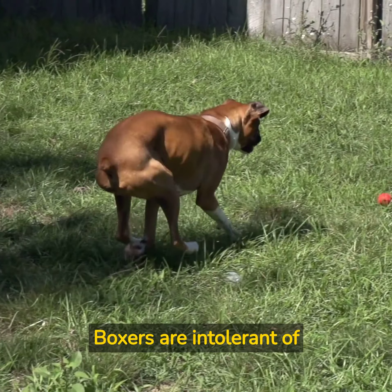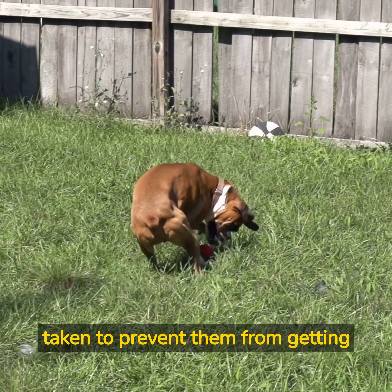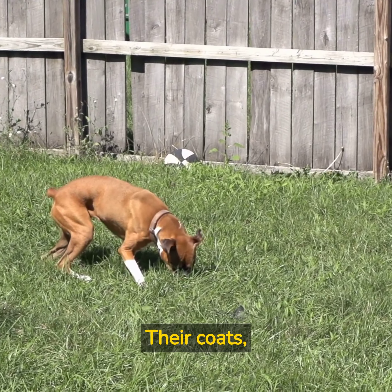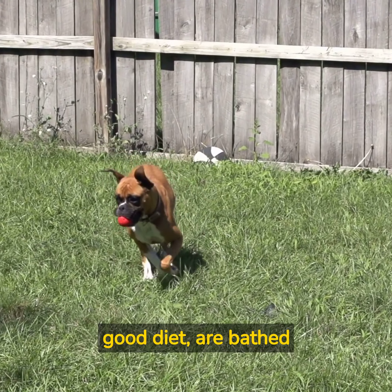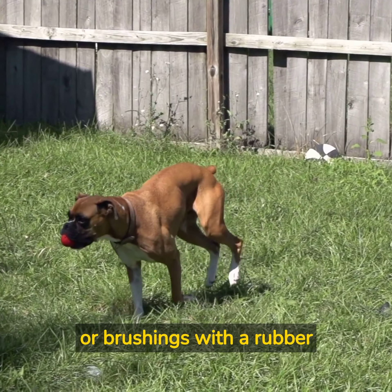The Boxer breed. Boxers are intolerant of hot weather and care must be taken to prevent them from getting overheated. They also need protection from the cold since they are short-coated. Their coats, however, are very easy to care for and will be shiny and bright as long as they have a good diet, are bathed occasionally, and are given regular rubdowns with a grooming mitt or brushings with a rubber curry.